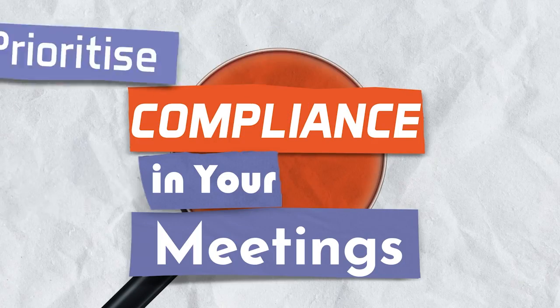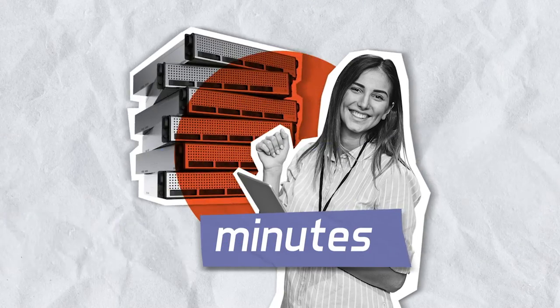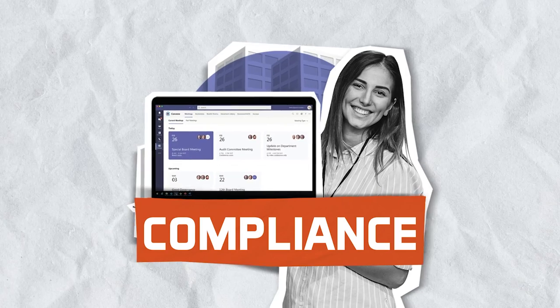Convene in Teams allows you to effortlessly meet your governance and compliance needs. Our built-in audit trail, meeting minutes, and role-based access controls ensure that compliance is a priority at every stage in your meeting processes.